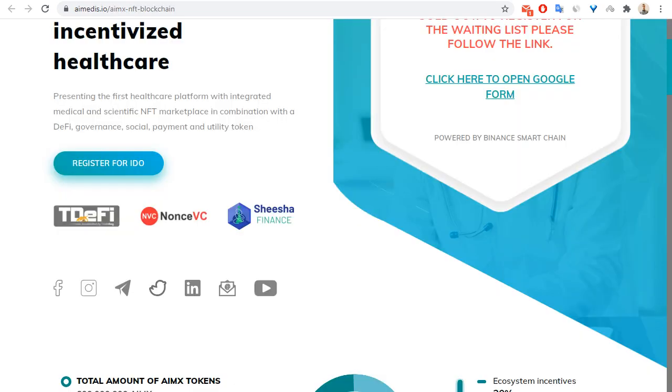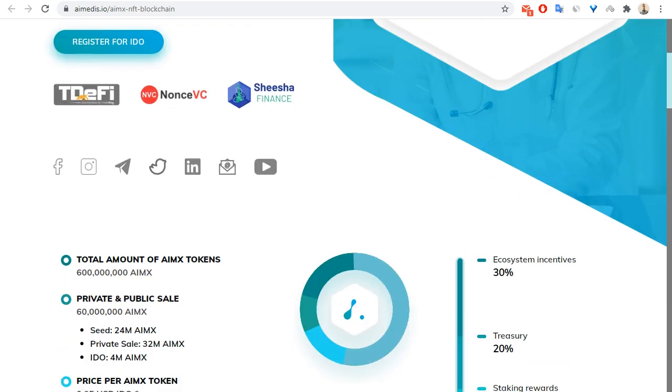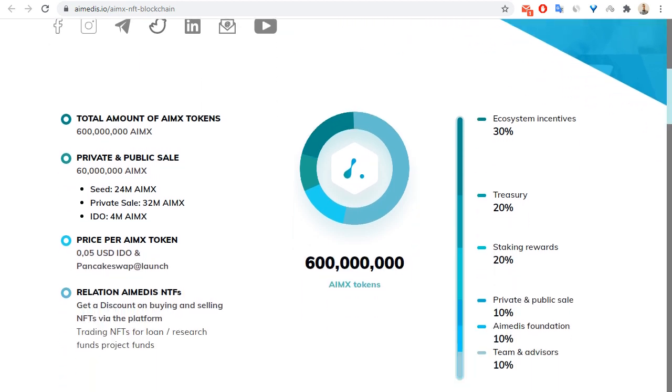Let's go back to the main page of IE Medis. Let me show you information about the token. The token IEMX has a total emission of 600 million tokens. For the private sale, there are 60 million IEMX tokens, and the price per IEMX is 0.05 USD. You can also see the relationship between IEMX and NFTs — you can get a discount on buying and selling NFTs via the platform.